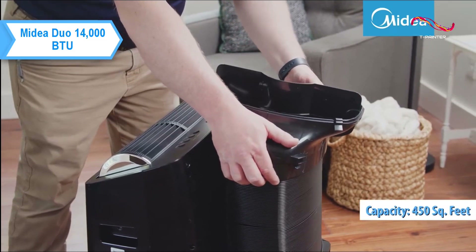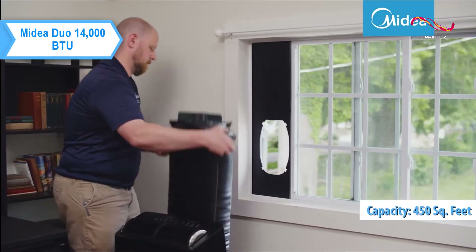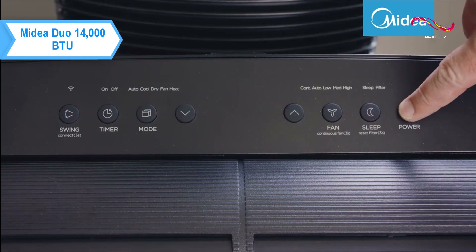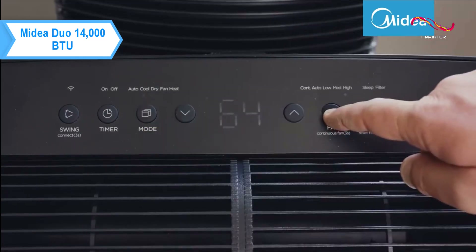Designed for rooms up to 450 square feet, the Midea Duo operates at 49 decibels and offers cooling, fan, and dehumidifier modes. At the back is a plug for inserting a drain hose, included when the unit is used as a dehumidifier, as well as a removable drip tray and air filter.